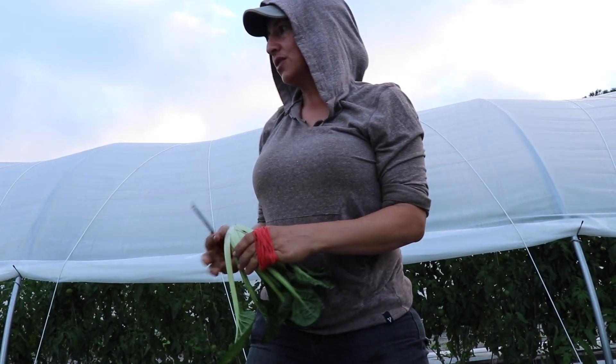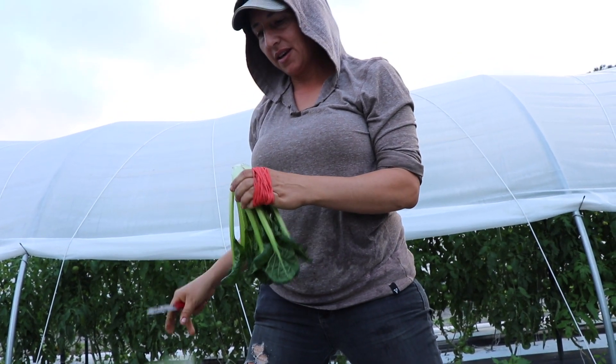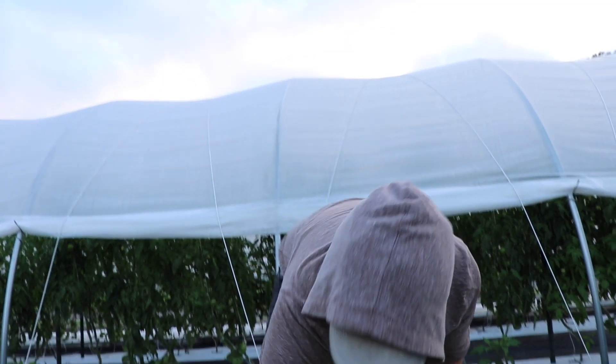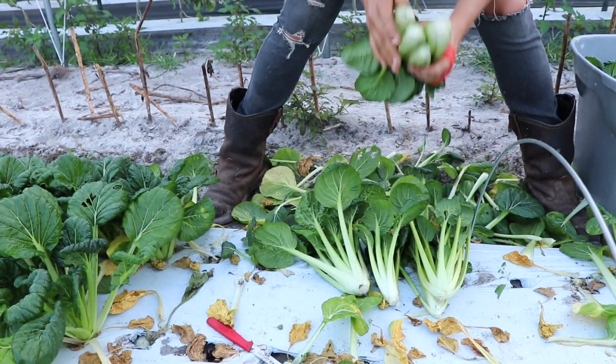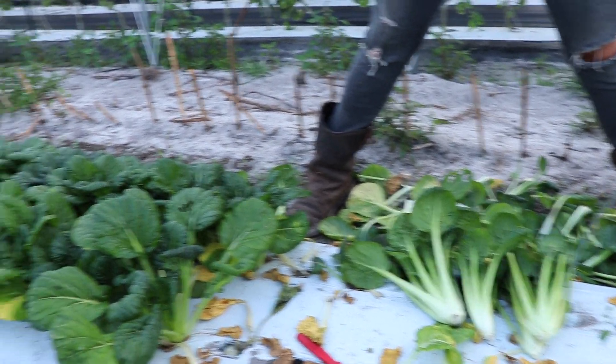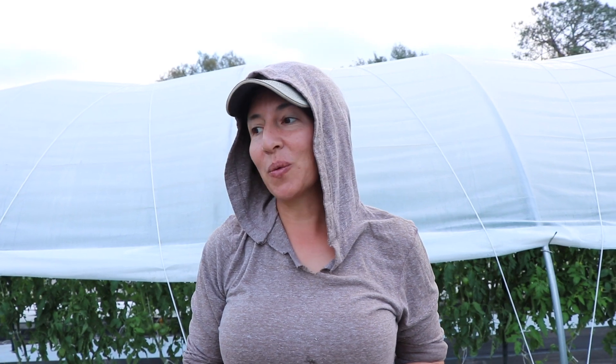Stuff grows so fast it shades out the weeds, and the plastic mulch helps a lot. Do you experiment with white and black plastic? We planted into white until about December, then switched over to black to give the plants a little extra heat. The white was really helpful in August and September when it was so hot — it didn't get as hot, so higher success rate with the plants.